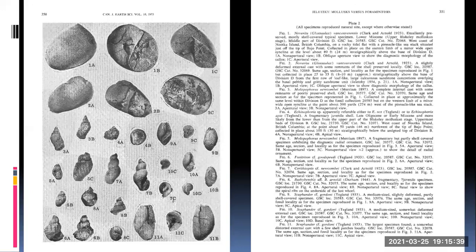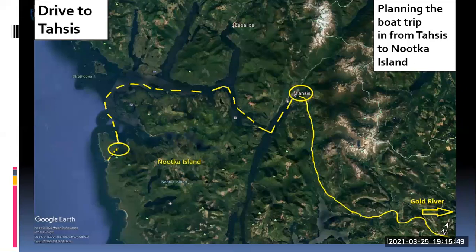Not only are there crabs, but there are bivalves and gastropods as well. I won't name all these gastropods, but this is what you can find.